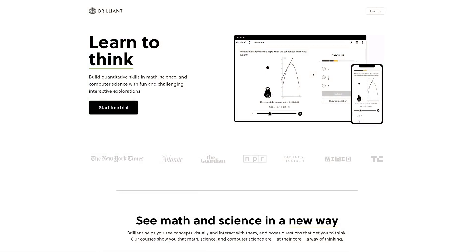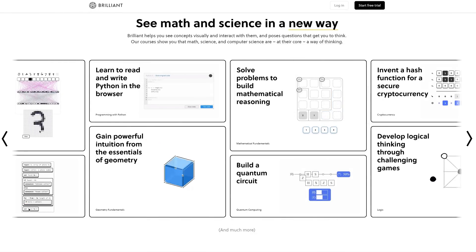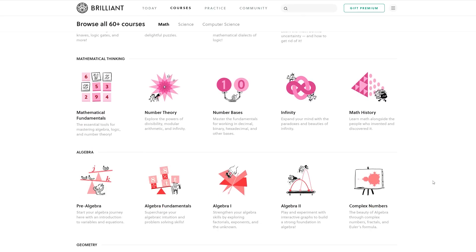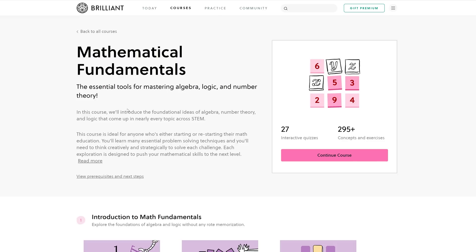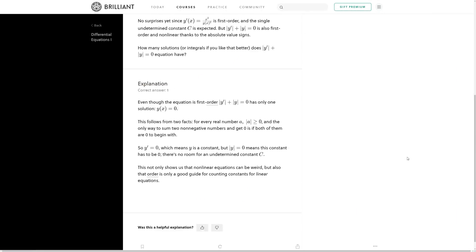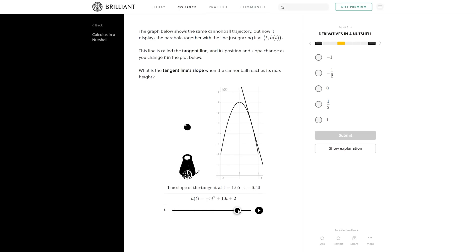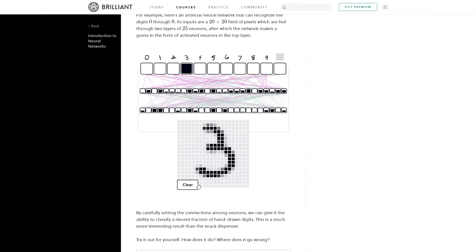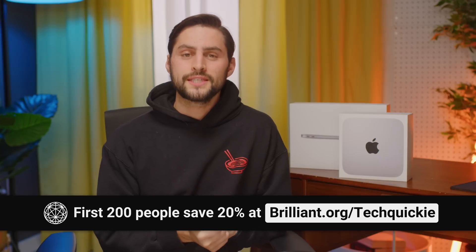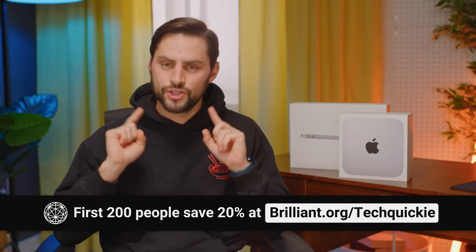Brilliant is a website and app that makes learning accessible and fun. Their approach is based on problem solving and active learning — seeing concepts visually, interacting with them, and answering questions that really get you to think. Their courses are laid out like a story and broken down into pieces you can tackle a little bit at a time. There are no tests and no grades. You just pick a course based on what you're interested in and get started. You can learn at your own pace, whether you want to brush up on algebra, learn programming, or explore cutting-edge topics like neural networks or even differential equations. The first 200 people who head to brilliant.org/techwiki will get 20% off an annual premium subscription.